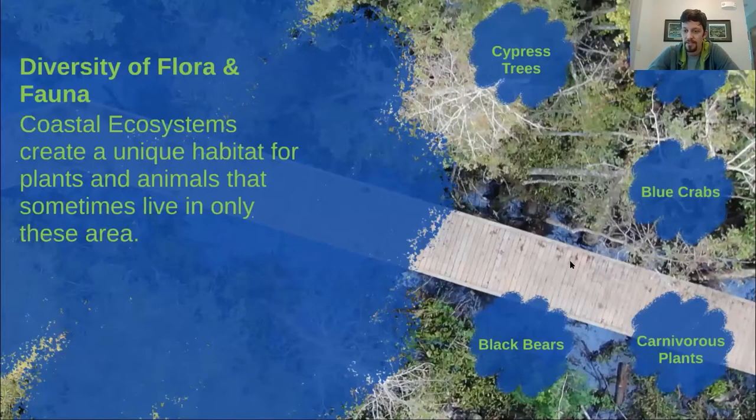Thank you, Angela. Next up, we're going to talk about an interesting plant that has adapted to the waters here and the environment — specifically the quality of the water.